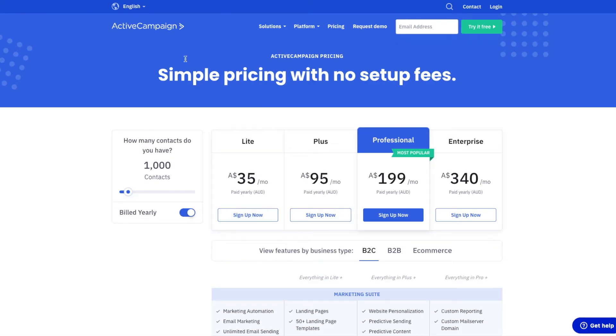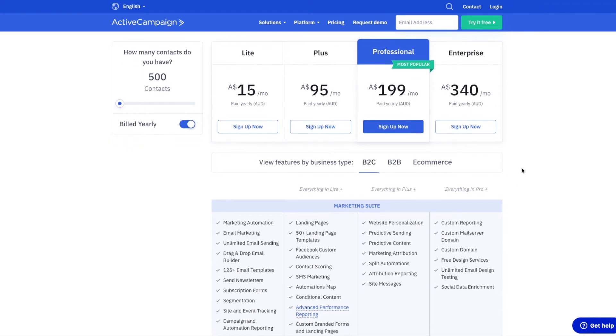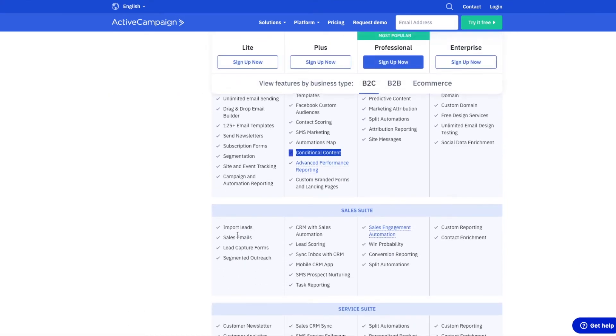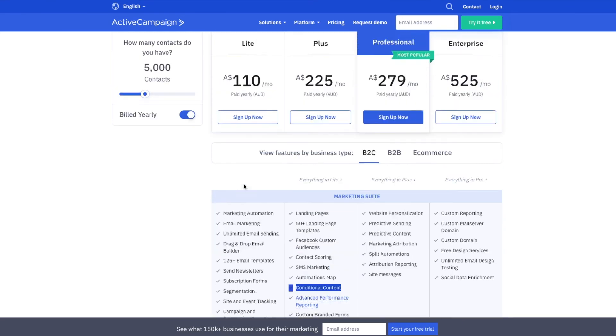Moving to ActiveCampaign. They do not have a free option. At 500 subscribers, their Lite plan is $15 per month, and it includes marketing automation and everything you need at that level. The Plus plan takes things to the next level with more customized content delivery, but it does jump up quite significantly in price. At 5,000 subscribers, you're looking at $110 a month. It is pricey, but it does a lot — it's also great from a CRM and sales functionality perspective. However, if you're just looking for email marketing, it is quite an expensive option.